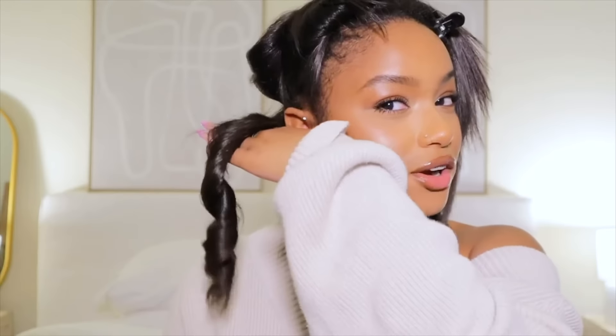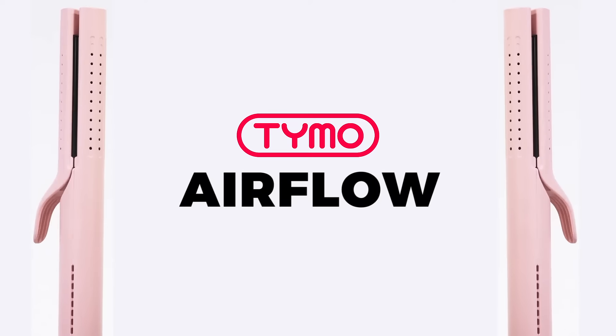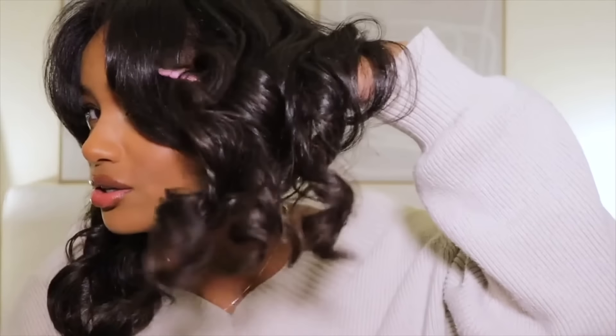And if you want a tighter curl, if you have shorter hair, you can absolutely do that with this. Tymo Airflow. This is definitely going to be number one on my list.